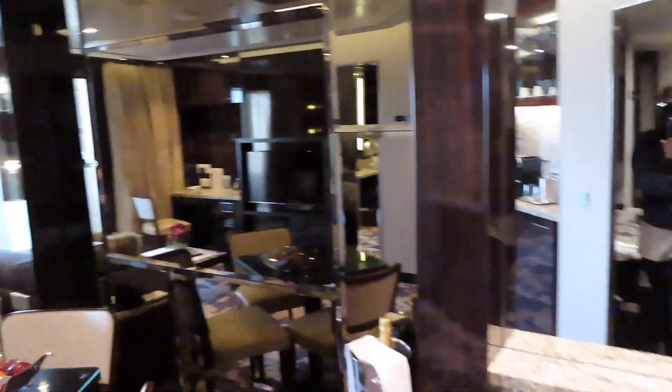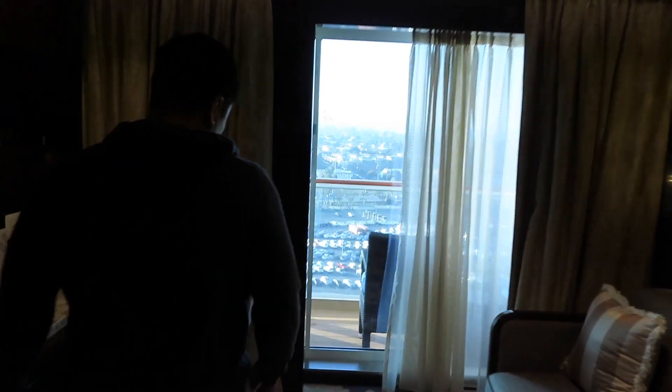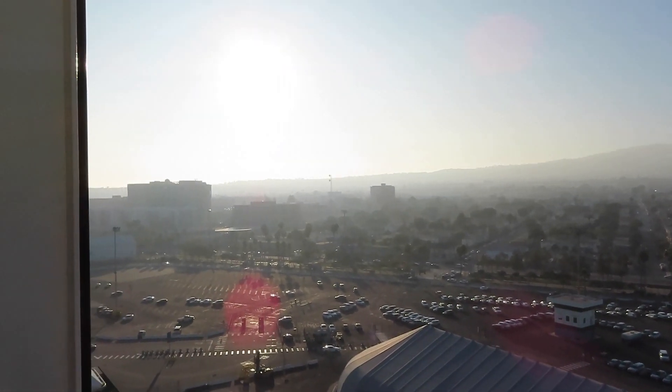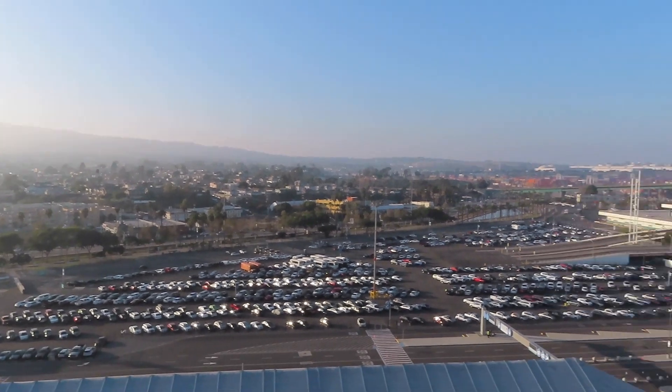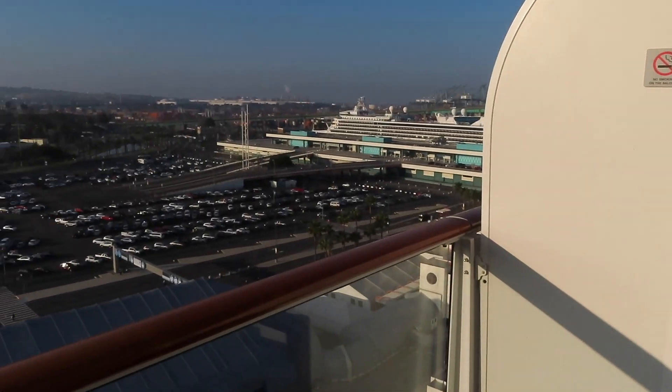Every Haven room comes with its own private balcony. Some rooms have way bigger balconies. Come on out — you can see Manhattan Beach. We're at the port of LA but technically in Manhattan Beach. It's daylight saving time so the sun is going to start setting soon.